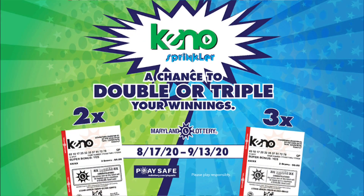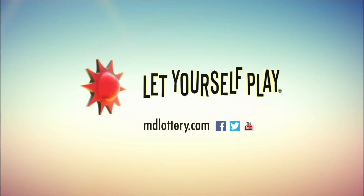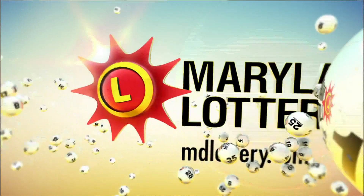Play Keno today and you can double or triple your winnings with the Keno Multiplier. Now through September 13th — the Maryland Lottery. Let yourself play. The Maryland Lottery. Let yourself play.